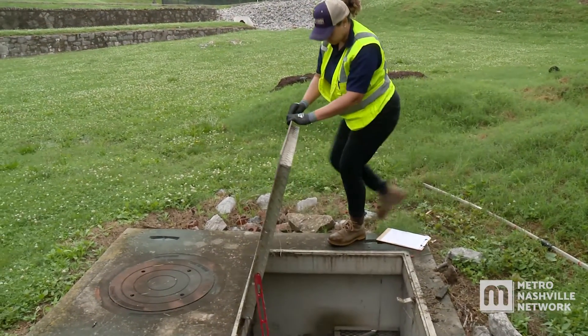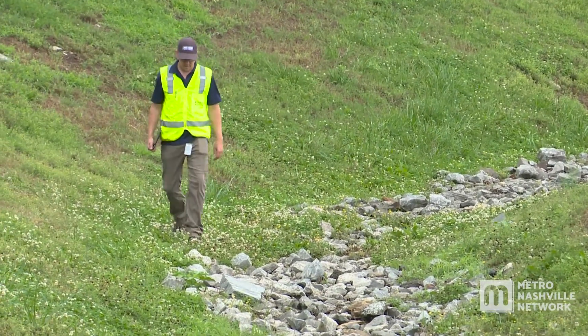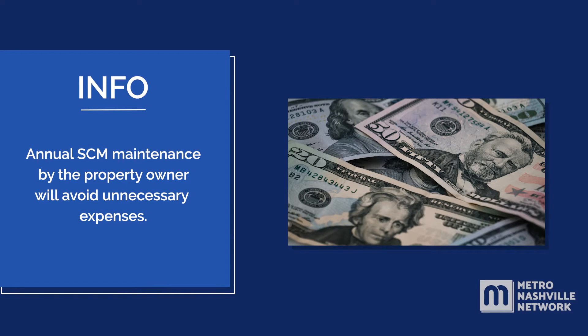Metro Water Services inspects stormwater control measures to ensure they are properly maintained by the property owner and functioning properly. Annual SCM maintenance by the property owner will avoid unnecessary expenses.